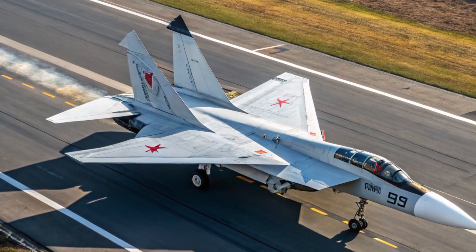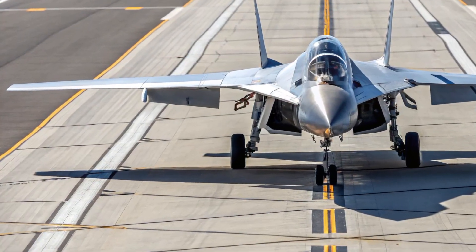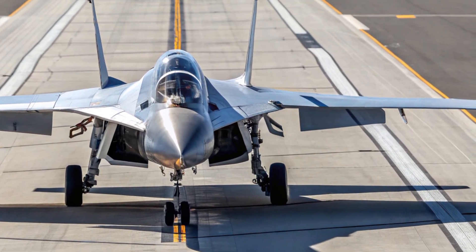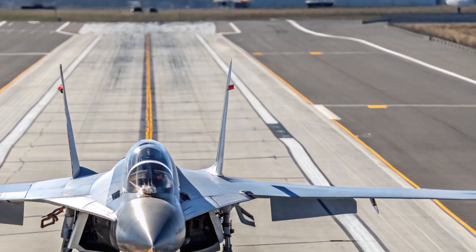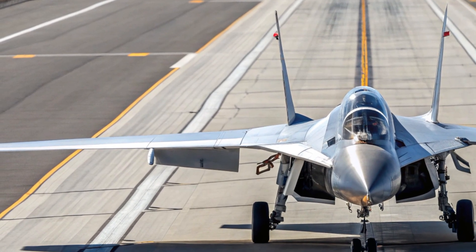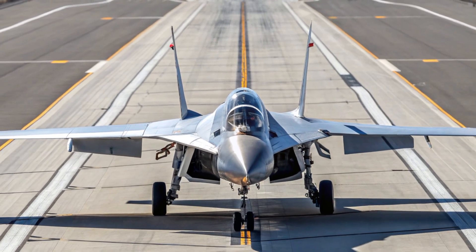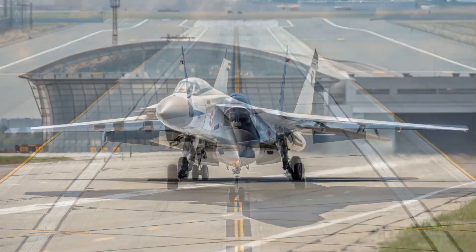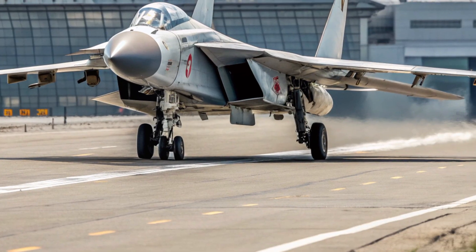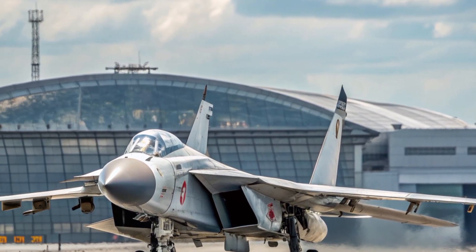It can operate at altitudes over 60,000 feet, skimming the edge of space, and is capable of performing missions that extend deep into the stratosphere. The range of the aircraft is estimated to be around 1,500 kilometers on internal fuel, with provisions for in-flight refueling to extend its operational reach. The AI-assisted flight control system maintains stability and precision even under the enormous pressure and heat generated by hypersonic flight. This aircraft is built not only for speed but also for agility, capable of executing rapid intercepts and sharp maneuvers once thought impossible at such high velocities.